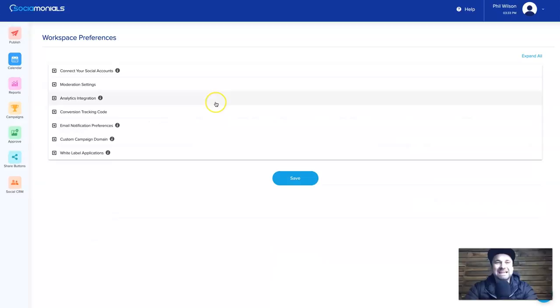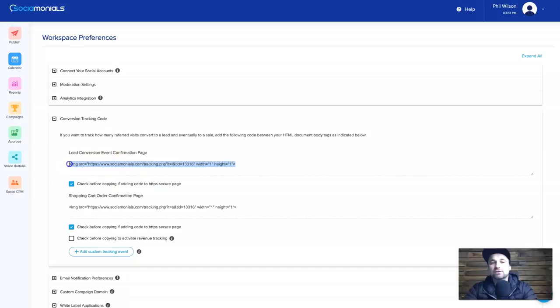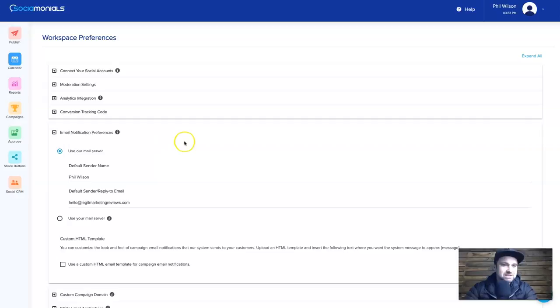There's also conversion tracking, which I highly recommend if you're creating funnels or wanting to track people reaching certain goals. Copy the code and add it into the HTML document on your pages where the conversion is created — after a lead is captured or on a shopping cart order confirmation. There are also email notification preferences: every time someone gets sent an email, make sure you have the right name and email address set, and you can use custom HTML templates if you wish.